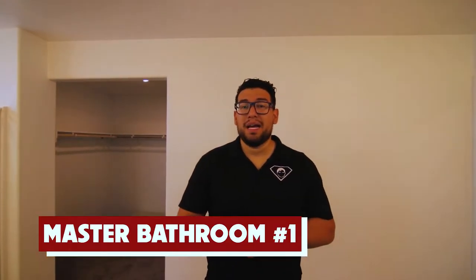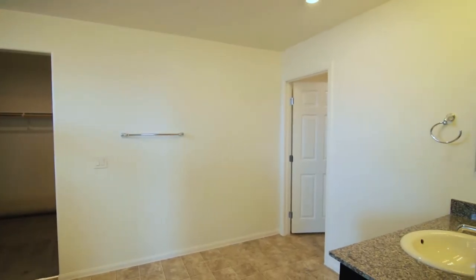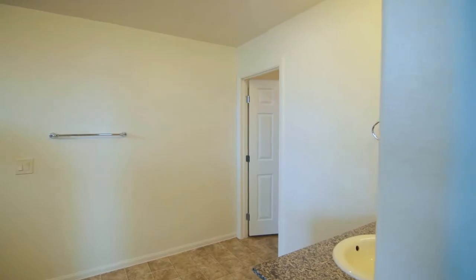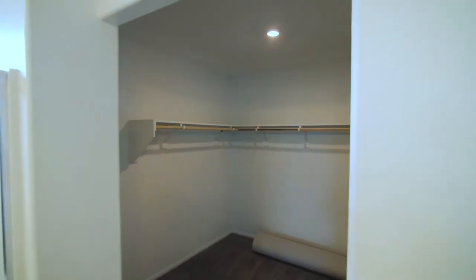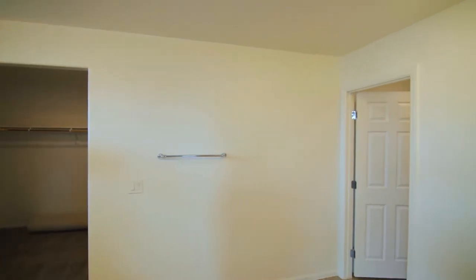We've stepped into the master bathroom — it has double sinks, each with a separate sink area, medicine cabinets, and this one has two walk-in closets. The big one is going to be for the wife and the husband gets the smaller closet — that's usually how it happens.